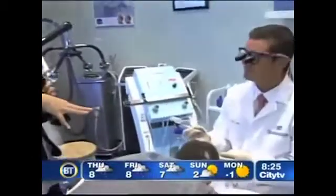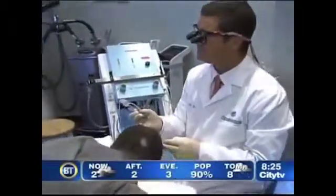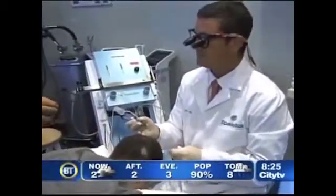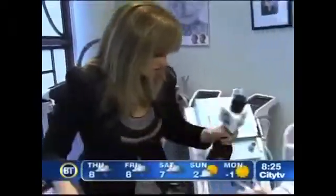Good morning, we are back at Spa Medica with Dr. Stephen Mulholland, and this is very interesting. We've just been chatting off camera — we're doing non-surgical medical procedures this morning, and we're doing hair transplantation right now. I am finding this fascinating because we did a show before where they take a strip of skin from the hair and transplant it into the head, but you say you're not doing this. What is this called?